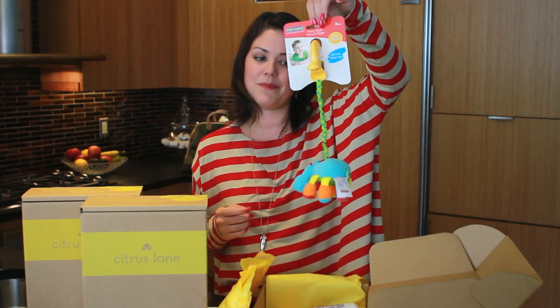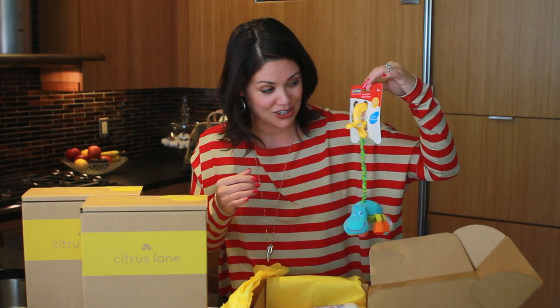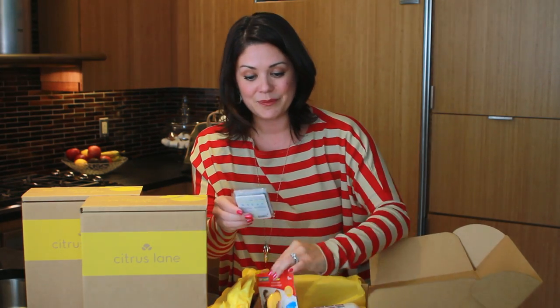Tiny Lovely — baby's going to love these. I know I use these a ton in the car, hanging from the car seat. This is adorable. Little Harry the Hippo.